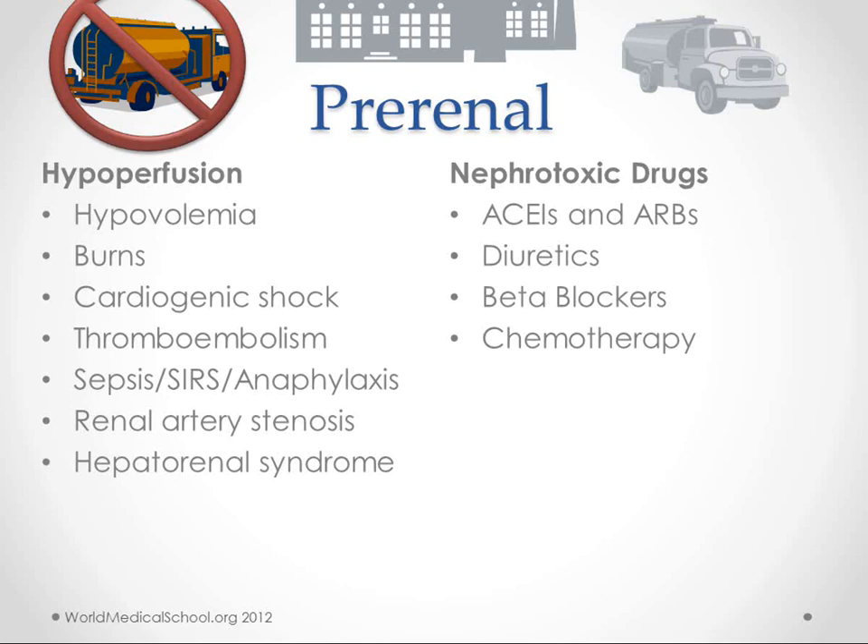Some drugs can also cause pre-renal failure, including ACE inhibitors and ARBs, diuretics, beta blockers, and chemotherapy.